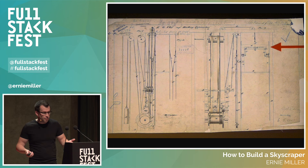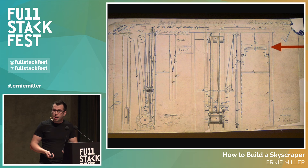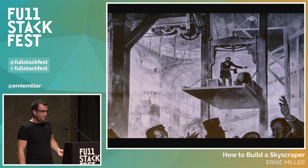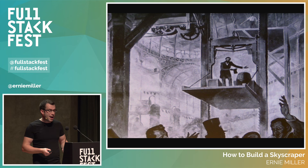He didn't think much of it — he didn't patent it, didn't ask for a bonus, didn't try to sell it. But three years later the bed frame business was not booming, so he formed a company to sell the elevators. He got no orders for several months. Then came the 1854 New York World's Fair.